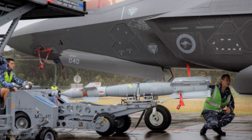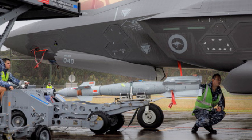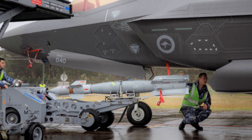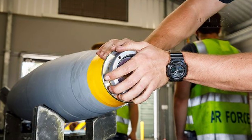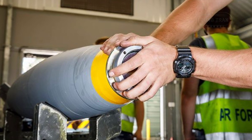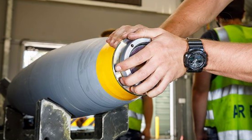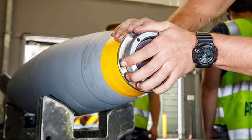Australia's defence industry has marked a significant milestone with the introduction of the BLU-111 AUSB, a domestically produced 500-pound general-purpose aerial bomb that underscores the nation's push for sovereign sustainability. Accepted by the Royal Australian Air Force No. 81 Wing and first expended in a training sortie by No. 3 Squadron at RAAF Base Williamtown in 2021, this warhead represents a leap forward in both capability and self-reliance.